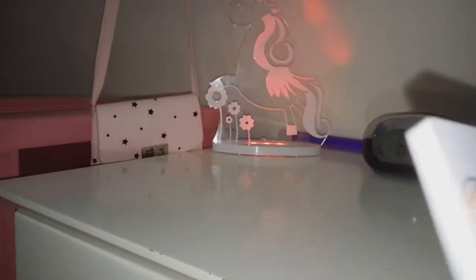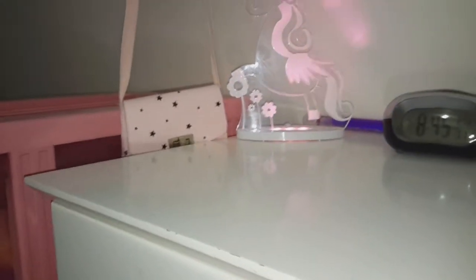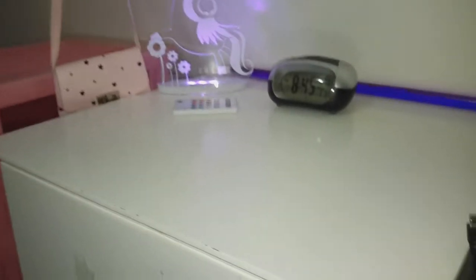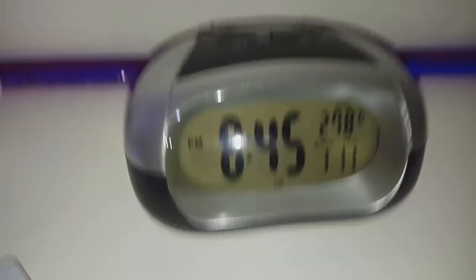This one is the brightest — this is why I like this one, because it's beautiful, I love it. It is currently 8:45 PM. If you tap the top it will say what time it is, what temperature it is, and what month and date it is. So there it is — 8:45 PM.